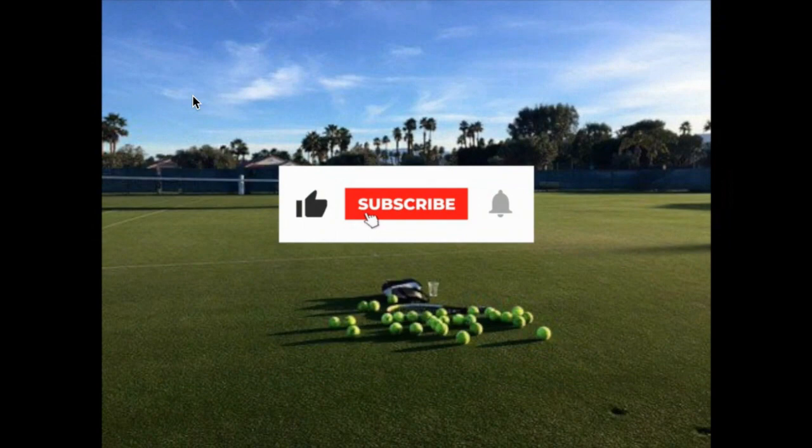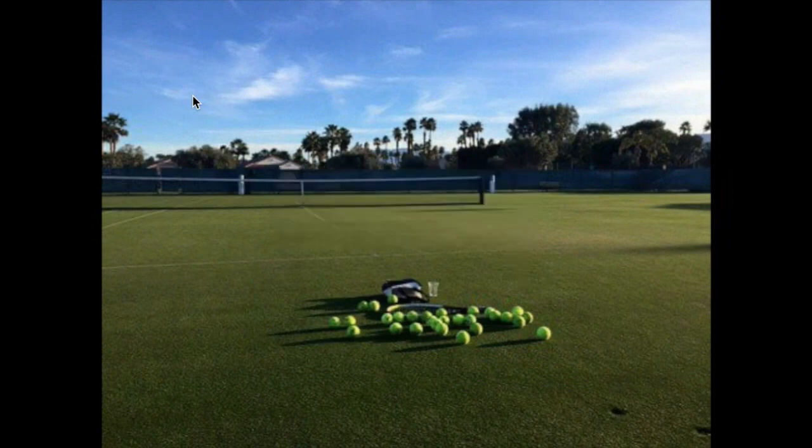If you love today's little mini episode, just like it, subscribe, and click that notification bell so you get updated.